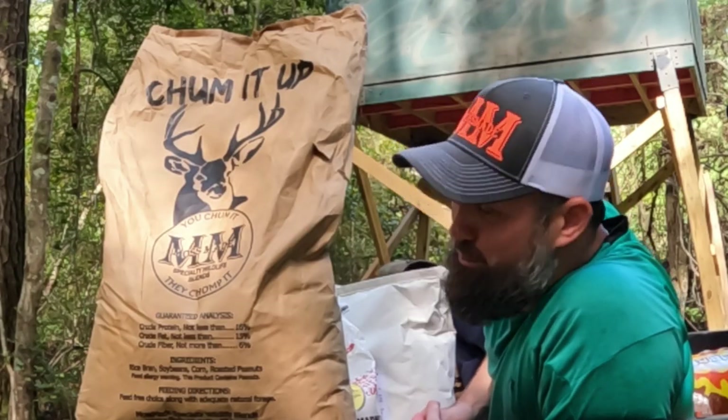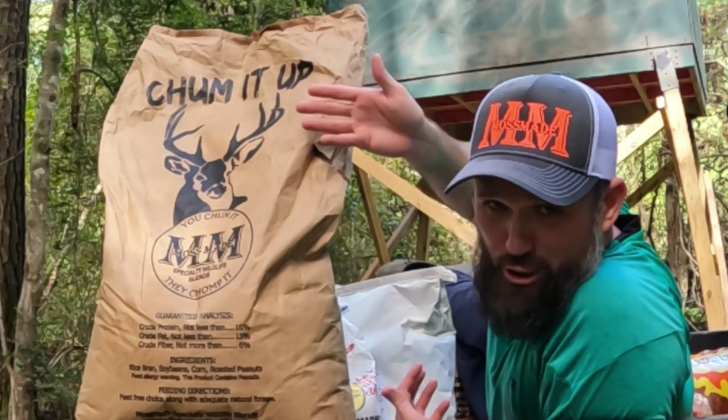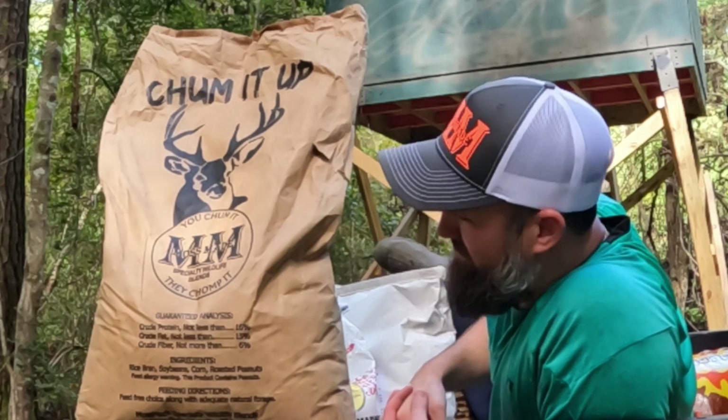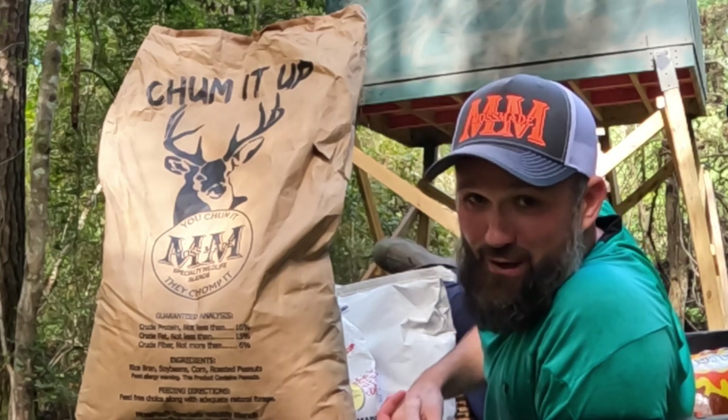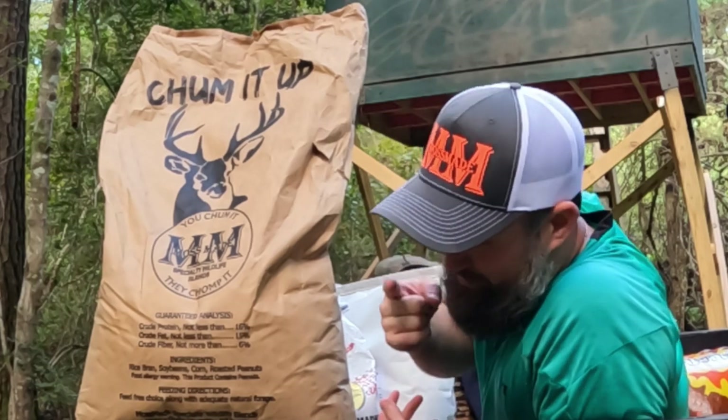Moss Mane is also the proud creator of another original: Moss Mane's Chum It Up. Formulated with rice bran, soybeans, peanuts, and corn to bring you a powdery substance that'll have deer fighting over it — they're going to be so thick, we'll chum it up. With every five bags of Chum It Up you buy, you get a baseball bat for free, because you're going to need to beat them off your feeder to get around it.